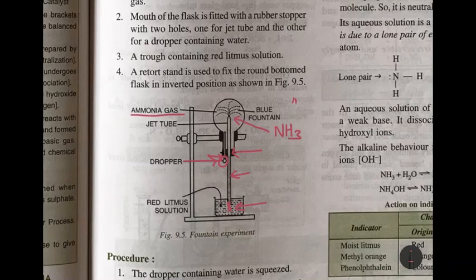There is a trough containing red litmus solution, into which the jet tube dips. The round bottom flask is fixed in an inverted position on a stand. The dropper is squeezed so that one drop of water moves up — ammonia gas immediately dissolves in this drop of water, creating space inside the flask. Red litmus solution is then sucked in and comes out as a blue fountain, because ammonia is alkaline and turns red litmus blue.